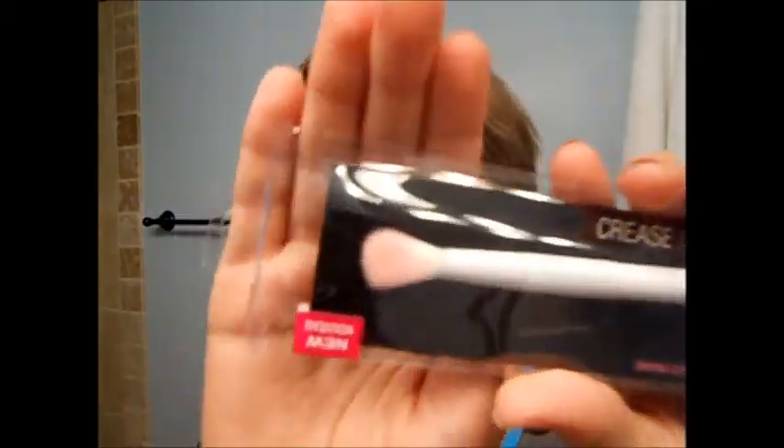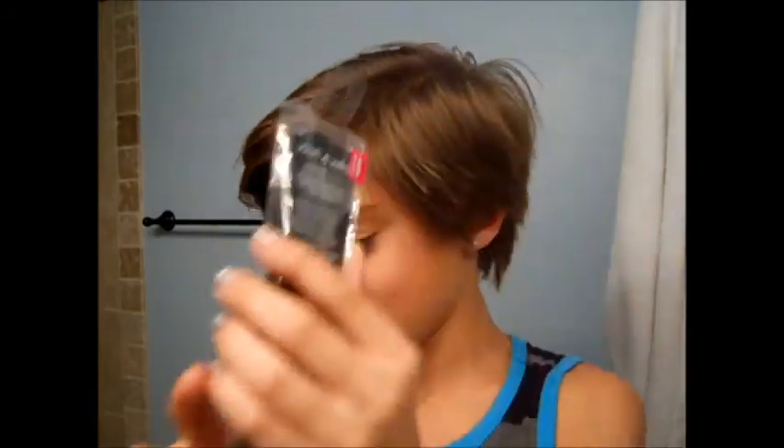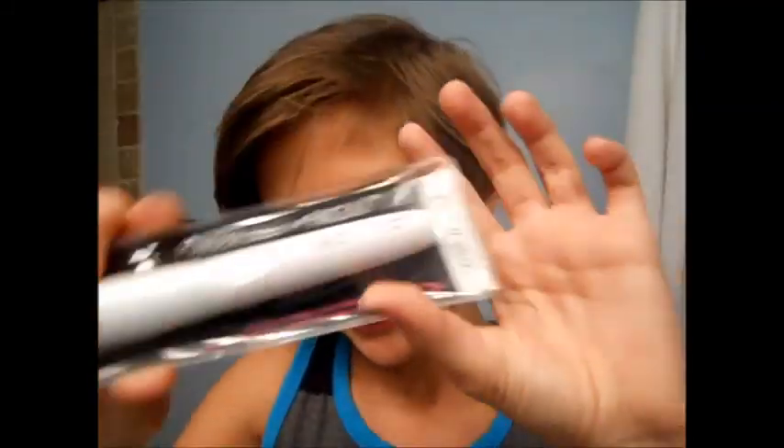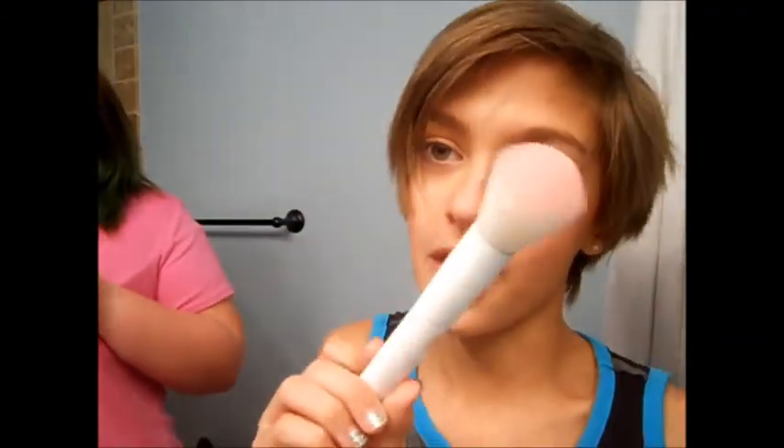Next, I got a crease brush, which I didn't have — I was using a blending brush as a crease brush. And then lastly for brushes, I got the powder brush. I'm going to open them up and show you what they look like. These are really, really soft. This is the powder brush, and as you can see it's pink at the tip.